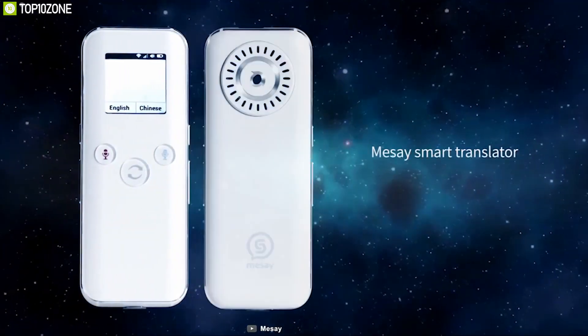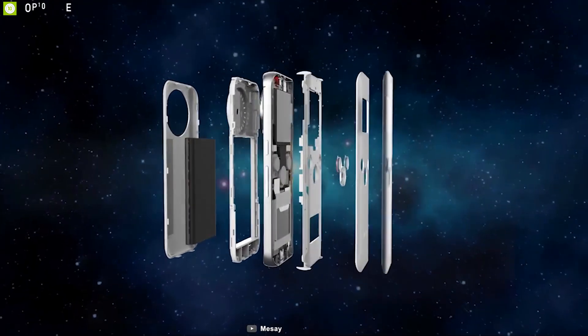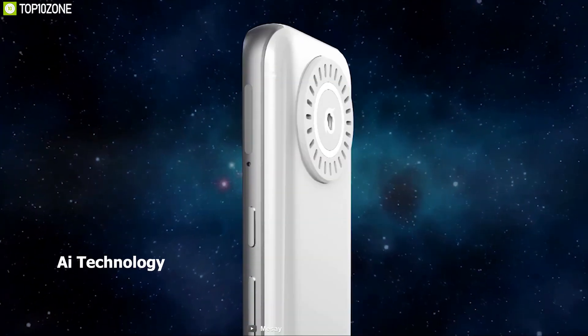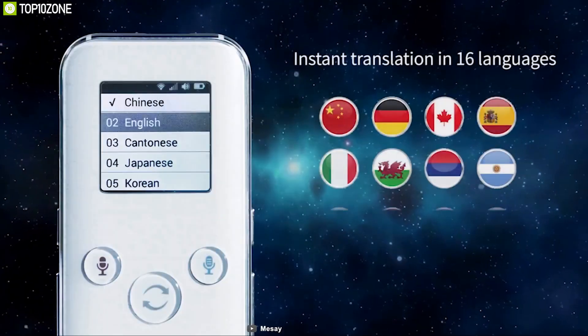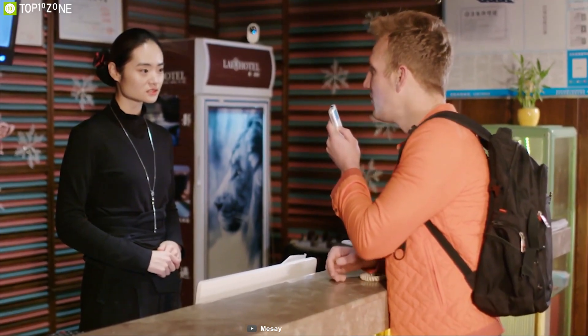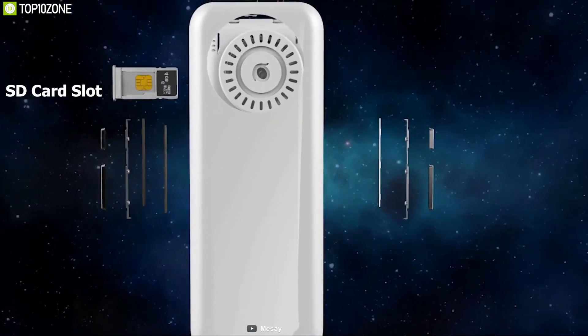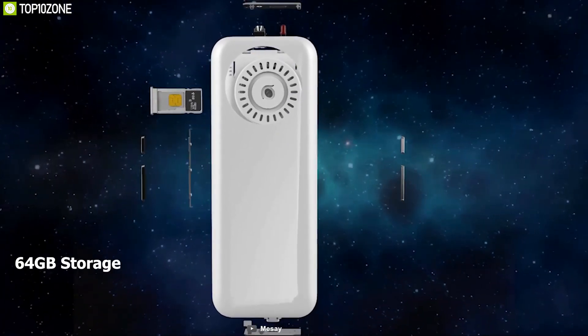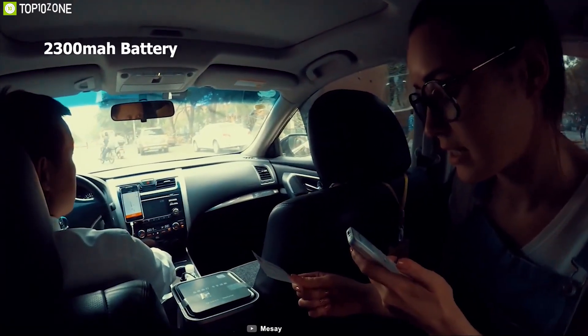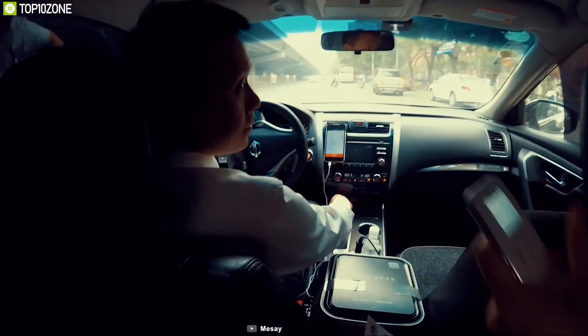Language barriers should not hinder you from achieving the things you want to do. To break the barrier, you need the Meese 2.0, a unique translator with cool features you don't want to miss. It uses AI technology for accurate translation and supports up to 16 different languages while providing two-way real-time voice translation. It comes with Wi-Fi, Bluetooth, and 4G SIM connectivity, and has an SD card slot that supports up to 64GB of storage. Equipped with a massive 2300mAh battery, this device can run up to a whopping 72 hours on a single charge.